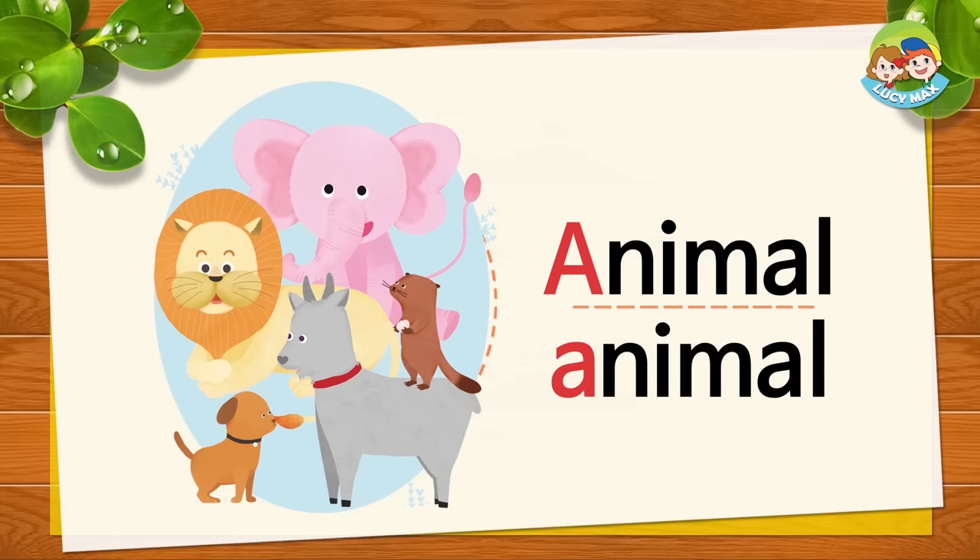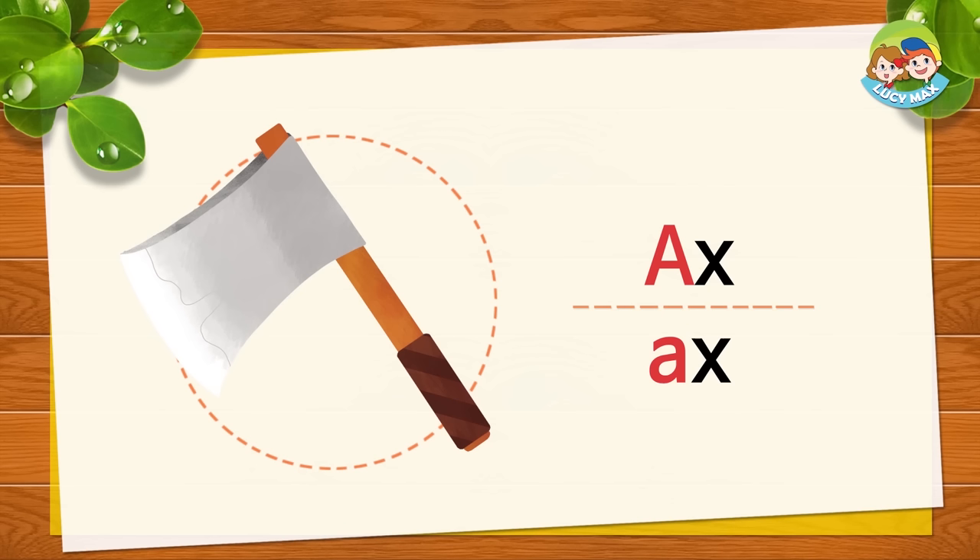Very good. This is the last picture for the letter A. A sound. Axe. A. A. Axe. Now repeat after me. A. A. Axe. Axe. Good job!